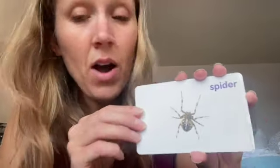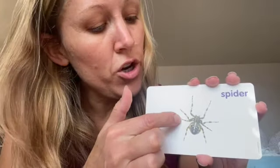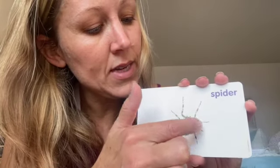Here is a spider. Who likes spiders? Spiders have eight legs — one, two, three, four, five, six, seven, eight.